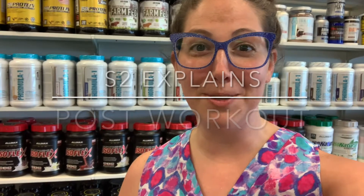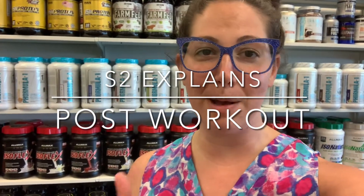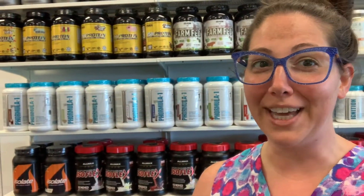Hey, it's Lauren. I'm at Supplement Superstores. Last month we talked about pre-workout, what all the different kinds of it mean, and why you should be using it. So this time we're going to talk about post-workout. What are the benefits? Why is it even necessary? And what's in there?